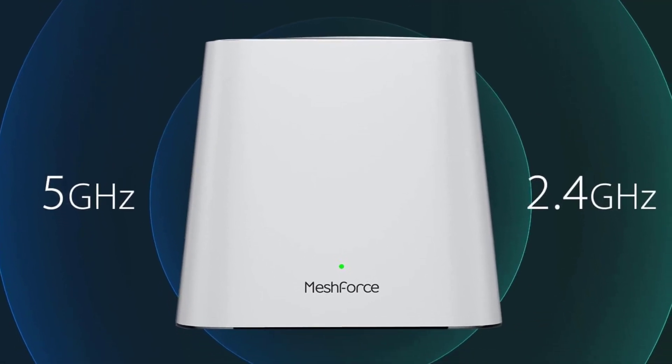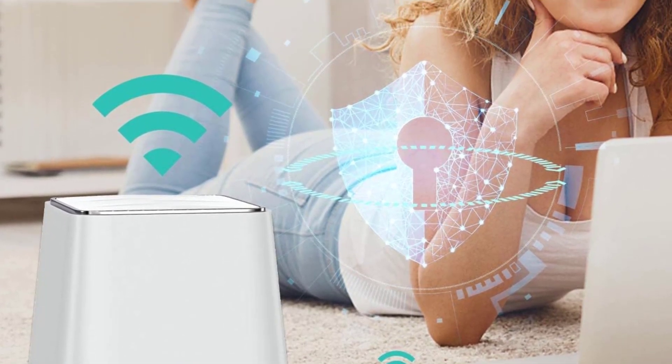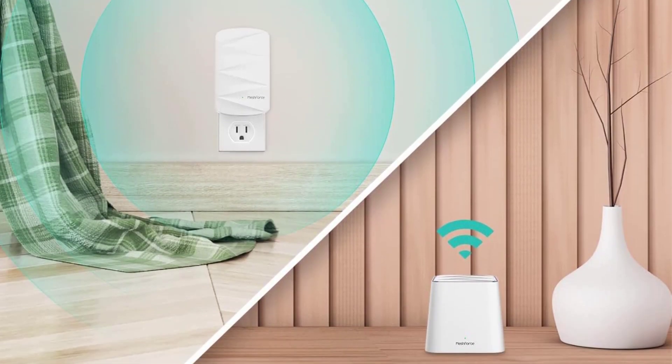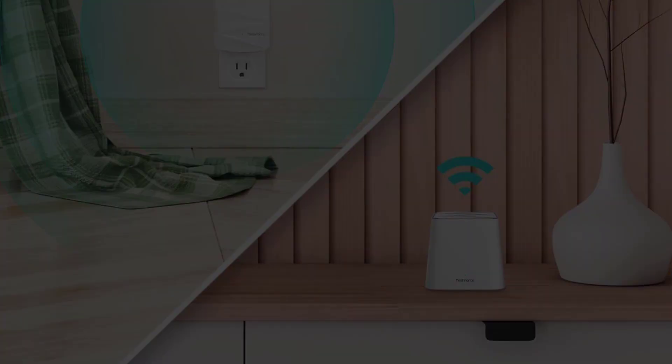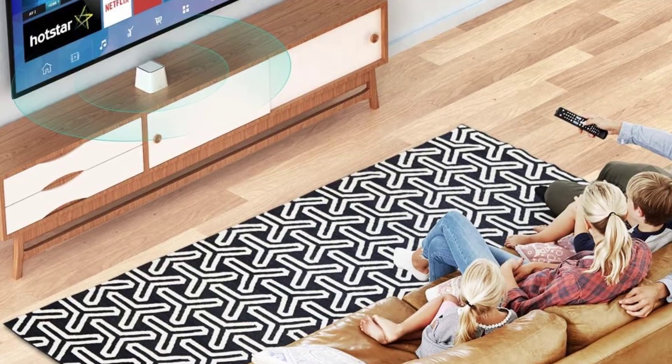If you've got a large home, the MeshForce system can eliminate dead spots and support seamless roaming. The MeshForce Home Network can be managed through the My Mesh app, where you can check your Wi-Fi status, wireless connections, and even kick out unknown devices. The app is available on both iOS and Android devices.